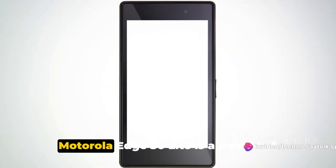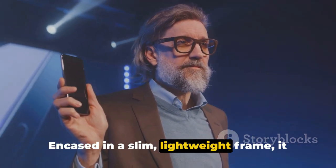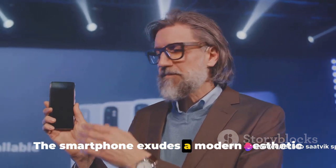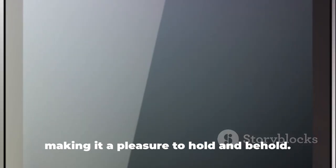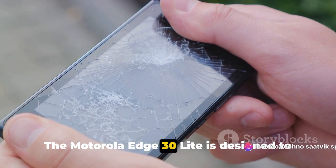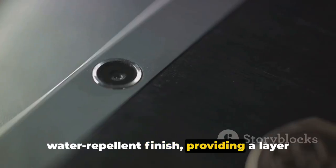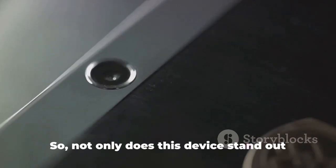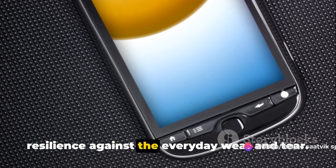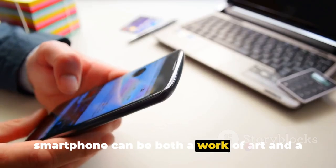Moving on to the body of the device, the Motorola Edge 30 Lite is a marvel of design and engineering. Encased in a slim, lightweight frame, it balances form and function with admirable finesse. The smartphone exudes a modern aesthetic with its sleek lines and refined curves, making it a pleasure to hold and behold. But it's not just about looks — the Motorola Edge 30 Lite is designed to be as durable as it is attractive, with a water-repellent finish providing protection against accidental spills and splashes.